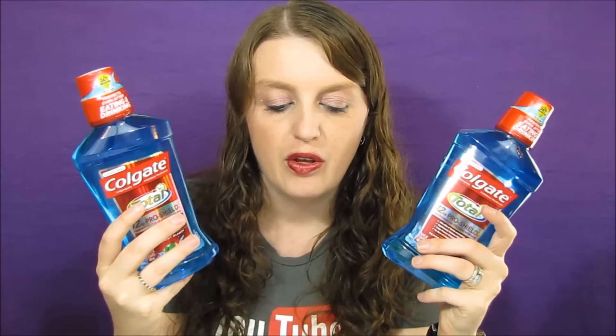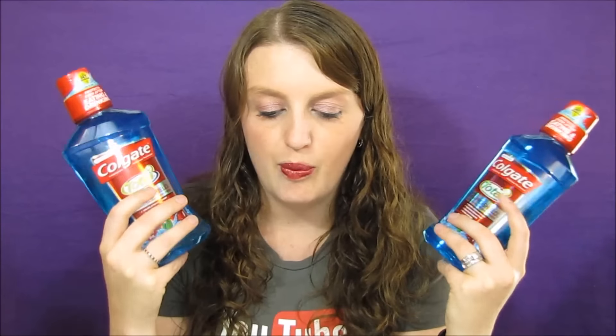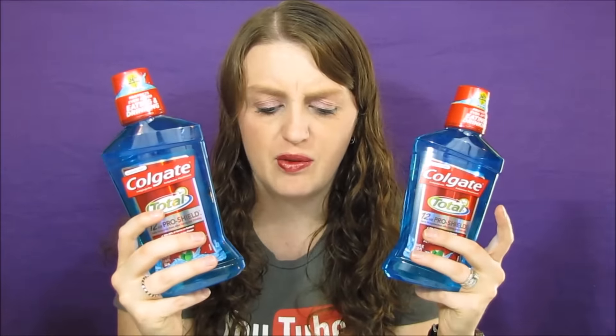The next item is Colgate mouthwash. I wanted the green ones but my store was completely sold out. These were $5.29 each. If you bought one you got a $2 back ECB, so basically $3.29 after ECB. I also had a coupon for $2 off two, so these came out to $0.29 a piece. Not the greatest deal, but not bad.